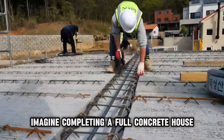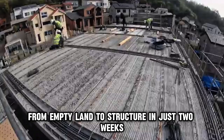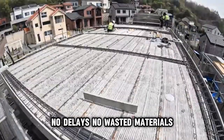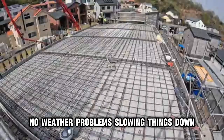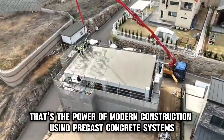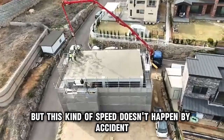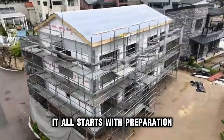Imagine completing a full concrete house, from empty land to structure, in just two weeks. No delays, no wasted materials, no weather problems slowing things down. That's the power of modern construction using precast concrete systems. But this kind of speed doesn't happen by accident — it all starts with preparation.